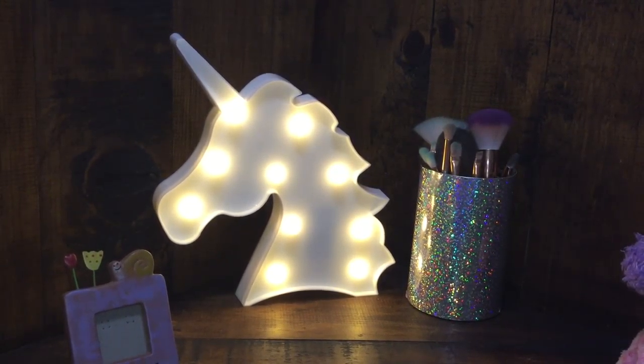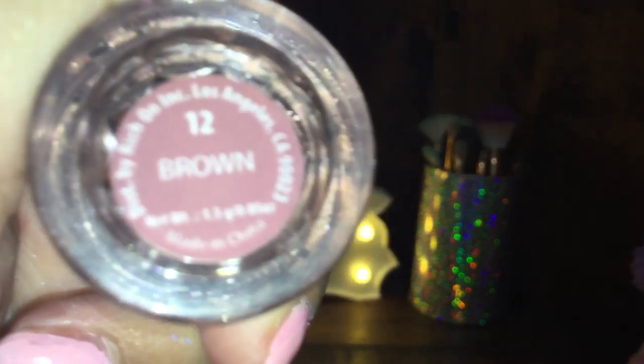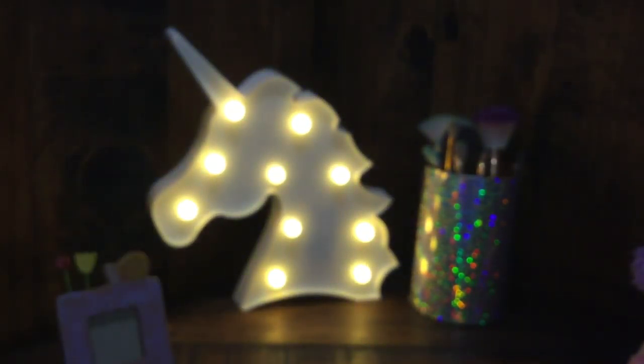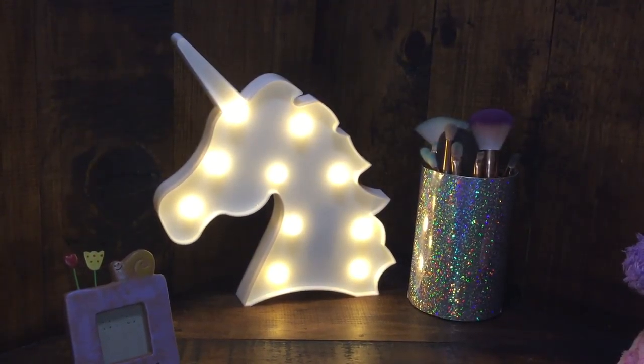Next I have this Malibu Glitz Metallic shadow in the shade Brown, number 12. It actually looks really pretty — let me swatch it for you guys. It's super pretty. I also have a Prestige single shadow in the shade Horizon. Here's how it looks — it's really pretty too, let me swatch this for you guys.